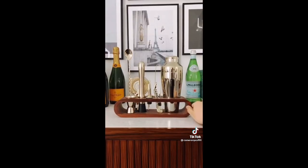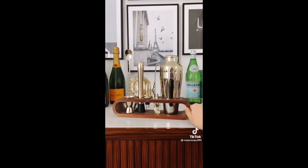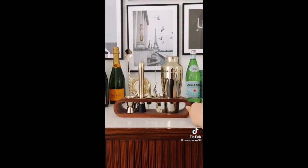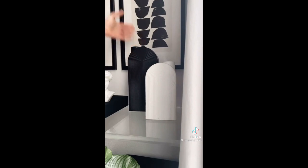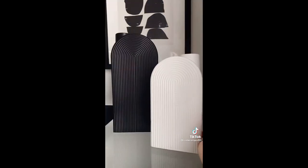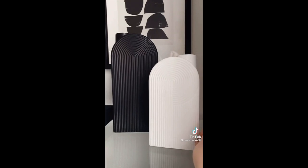This 10-piece mixology bartender kit is as beautiful as it is functional. The mid-century modern design looks great sitting out on a bar and it can whip up some amazing cocktails. I love these ceramic vases, which come in a set of two — the geometric shape and matte coated finish will give your home a modern touch.